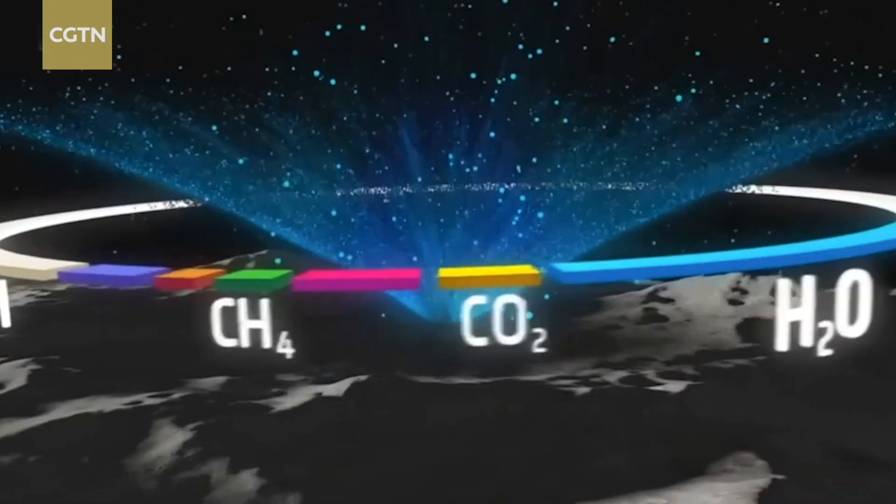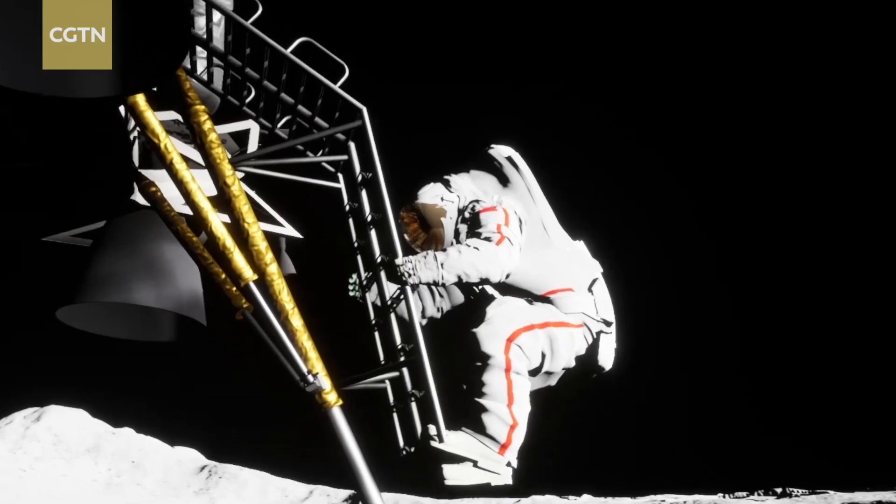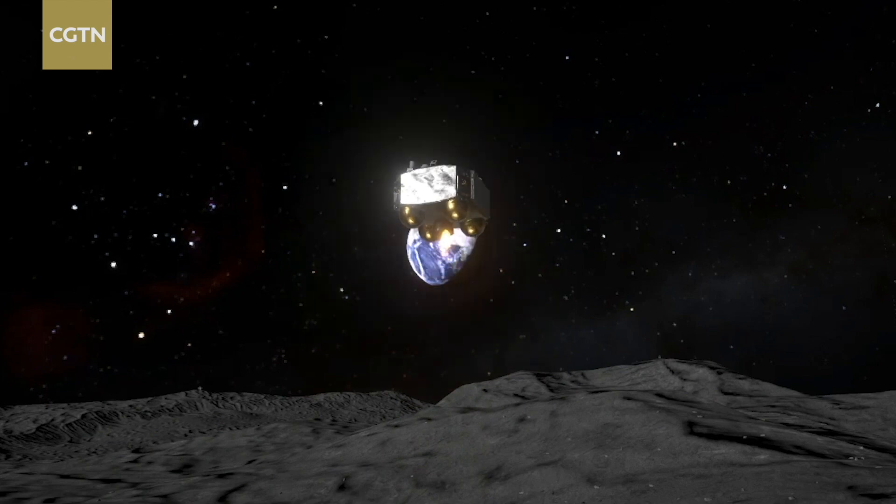Secondly, why the south pole? Scientists and some of our international colleagues believe water molecules can be detected above the south pole. There may be water in the permanent shadow pits there, existing in the form of ice crystals because it's not exposed to sunlight. Whether there is such water and how much there is are questions that people and scientists all over the world are concerned about. If we can find water molecules and direct evidence of the existence of water ice on the moon, it will be a remarkable thing, which would create conditions for humans to stay on the moon and to set out from the moon to go to deeper space, such as Mars and other planets.